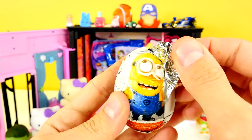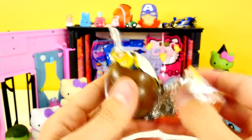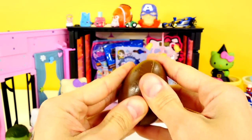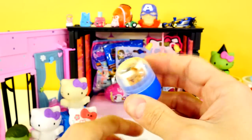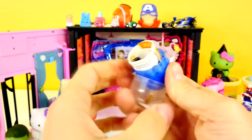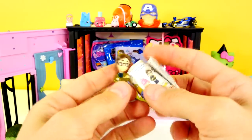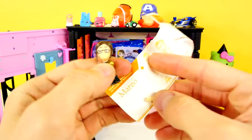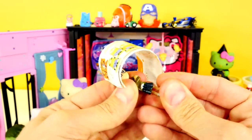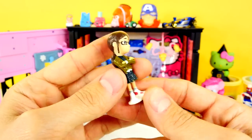Next up — it's the Despicable Me egg. These have been cute so far — I like these too. Let's see who we get. We got Dave last time, and Stuart, and Agnes, and Margo. Let's see — there she is. We got another Margo. I like it though, I like these little characters. You can snap Margo together and she'll stand up on her own.